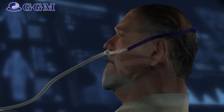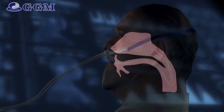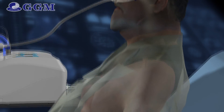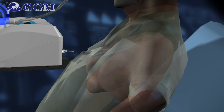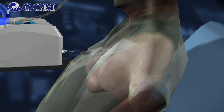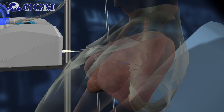The humidified flow can improve ciliary movement and accelerate sputum dilution and exclusion, thus decreasing patients' infection rate of pneumonia. Since air and oxygen mix before entering the flow generator, the oxygen concentration is relatively stable. Operators can also adjust the concentration of oxygen according to patients' needs.